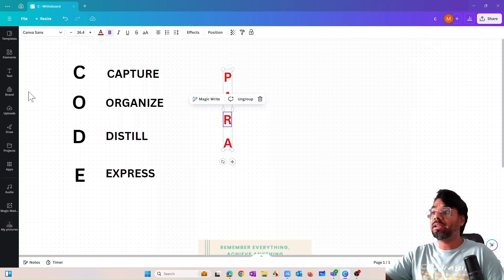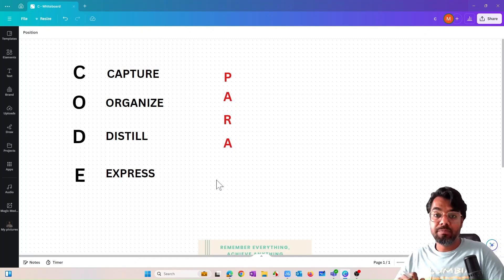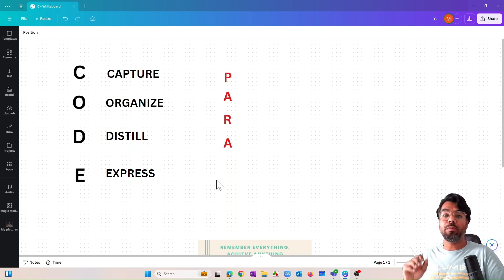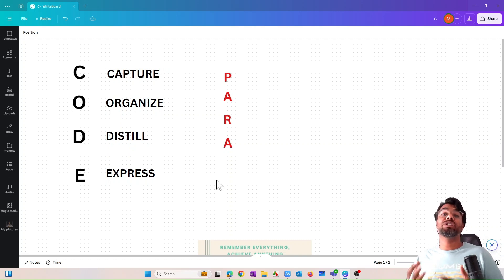I just need a quick glance at that page and I know exactly what it's about. That's a classic example of distilling. The last step is Express — using all the information you've collected in your projects. For project-related information, you use it in your FDD document, your proposal document, or when executing the project. Today's video is itself a classic example: I captured information, organized it, distilled what was relevant to convey, and now I'm expressing it. Similarly in a project, you summarize pain points and translate them into a proposal for the customer.